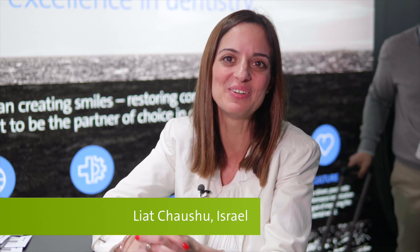I'm Dr. Liat Cherushu from Tel Aviv, Israel, and I love to be here at the IDS.